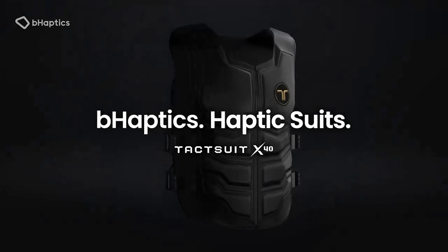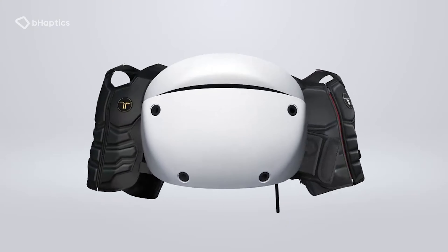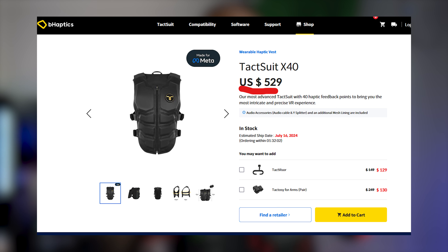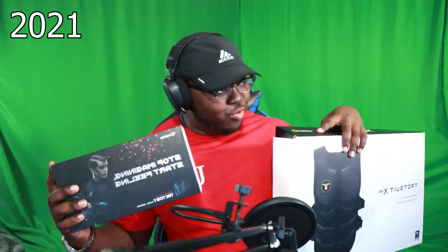There has been an announcement that the TacSuit is available for PSVR2 usage, and I've had a lot of questions from people asking me: is it worth it? Now, the usual VR influencer will tell you yes — it's $500 for a haptic feedback suit and it's worth it. But I'm going to tell you that that yes comes with a lot of nuances. I got my TacSuit back in 2021, and it was $500 then and it's $500 now. The Prime Day deal they have going on right now is about $400, but it's a lot of money for a haptic feedback suit that you may or may not use that much.